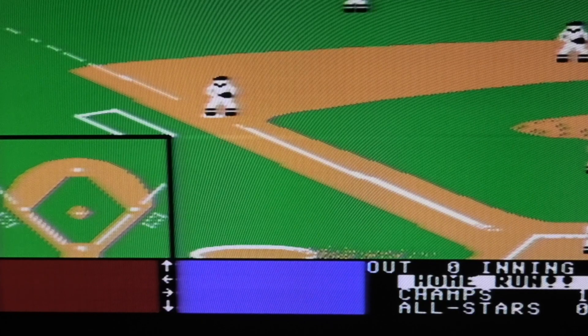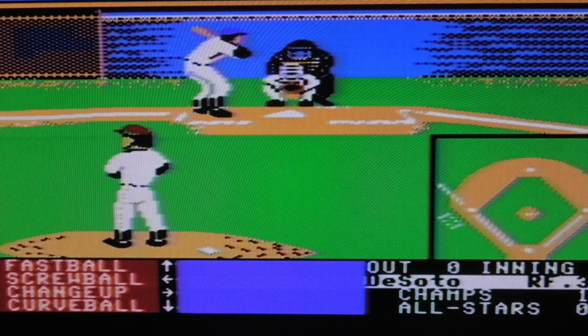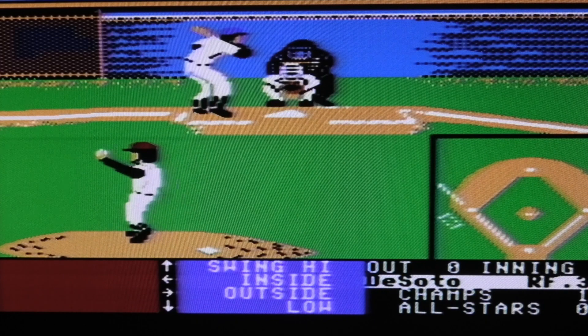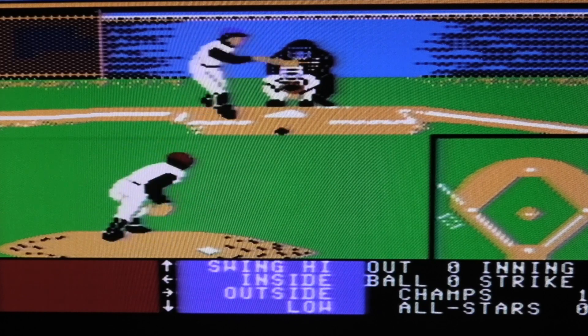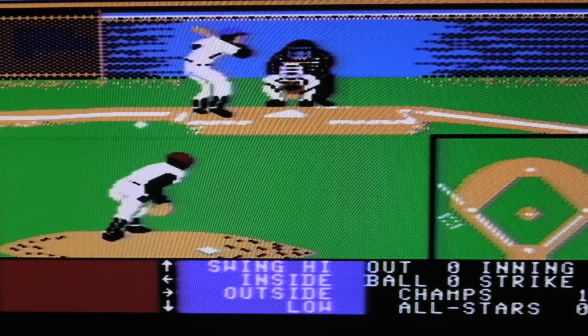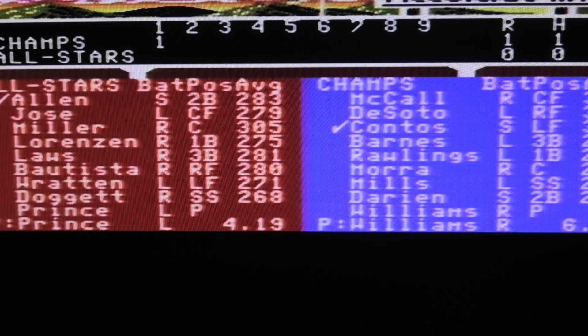I figured I have to get my timing down a little bit first. You know, back when this came out this was so cool compared to the other baseball games I was playing at the time. I played a lot of baseball on Commodore 64. Oh, it sent me a strike — come on, man!